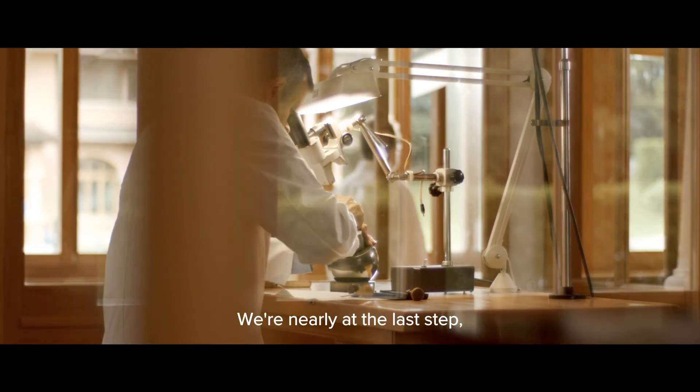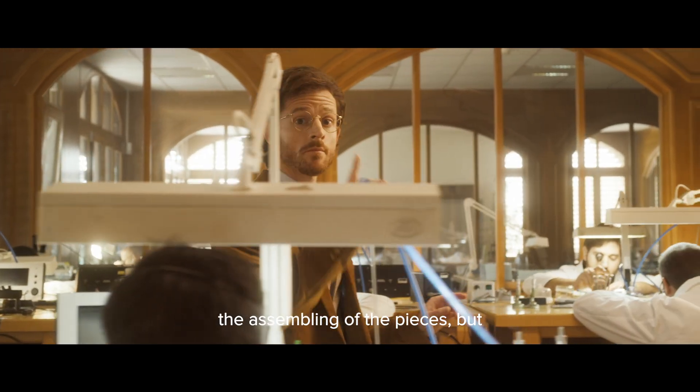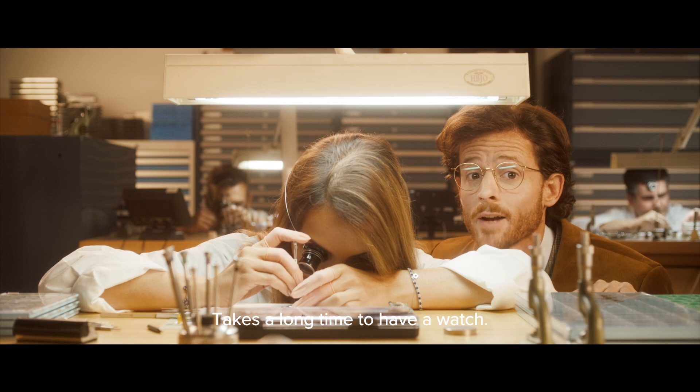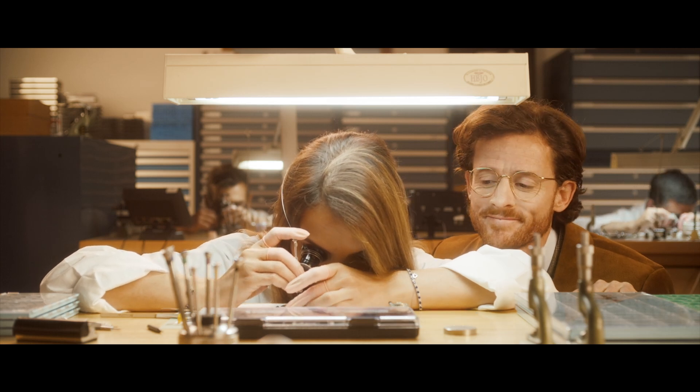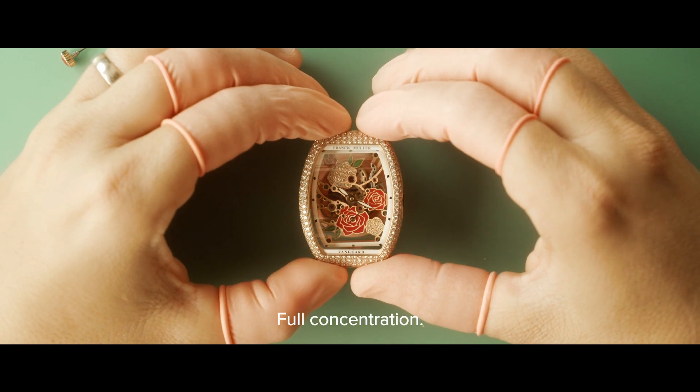We're nearly at the last step — the assembling of the pieces. But... shhh. It takes a long time to have a watch. Full concentration.